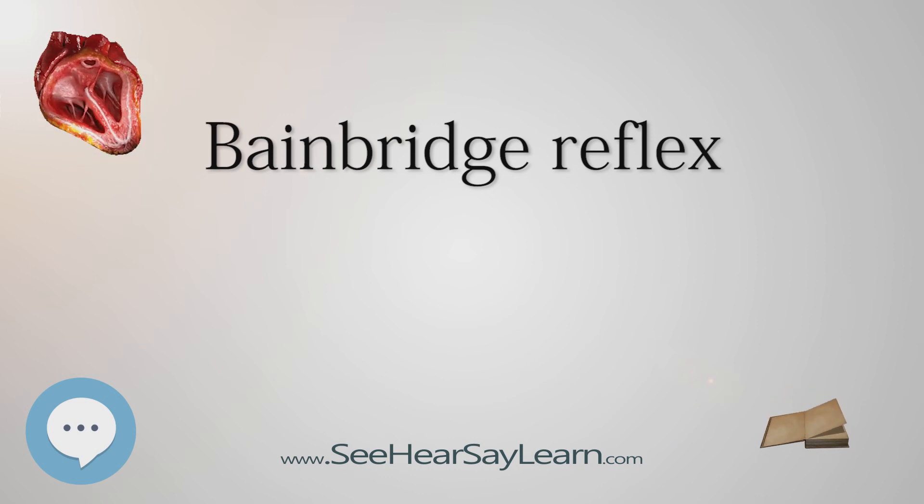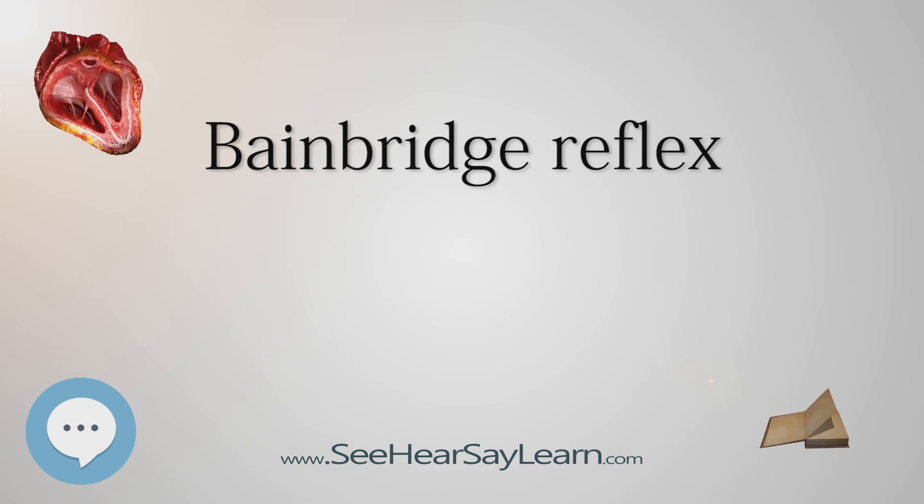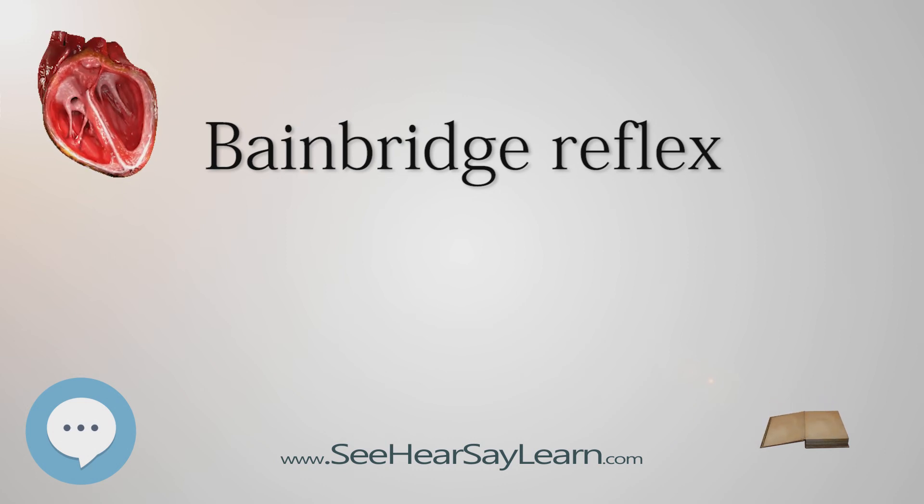The Bainbridge reflex and the baroreceptor reflex can correct for a change in arterial pressure by increasing or decreasing heart rate. In contrast, the Bainbridge reflex responds to changes in blood volume. The Bainbridge reflex is seen in dogs, but experiments have shown it is not as significant in primates. There is evidence, however, that the Bainbridge reflex does occur in humans, as after delivery of an infant when a large volume, up to 800 ml, of uteroplacental blood is put back into the mother's circulation, resulting in tachycardia.